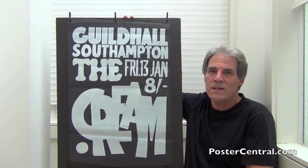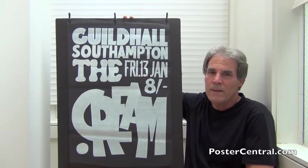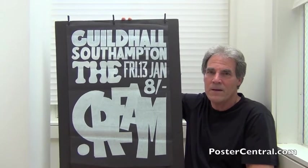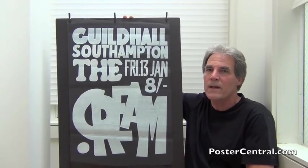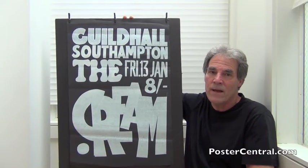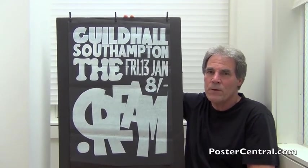I saw a picture of this ahead of time and, frankly, I wasn't moved. I thought it was just okay. But in person, I was clean knocked out. I had not planned to video blog it, but once I saw it, yes, I've gotta do that. It's now one of my favorite Cream concert posters just by seeing it in person.